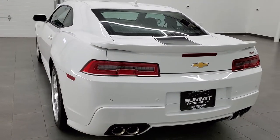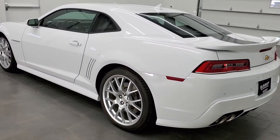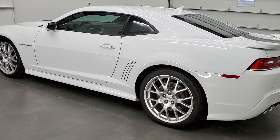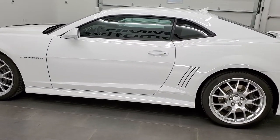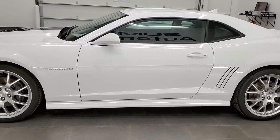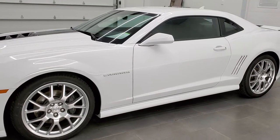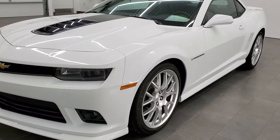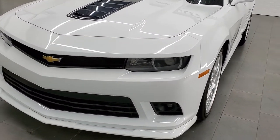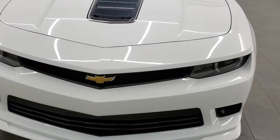This one has a special spring edition on it, as well as the RS appearance package. It also has the ZL1 spoiler and the twilight blue leather interior. It has a 6.2 liter V8 motor which pumps out 426 horsepower when combined with the six-speed manual transmission. Summit White is the color.